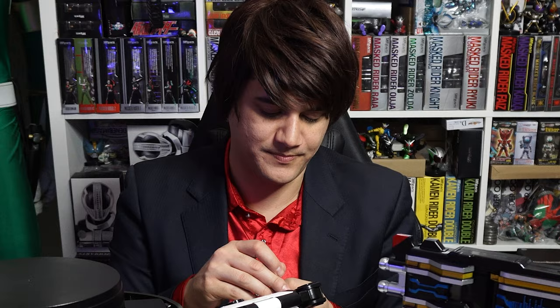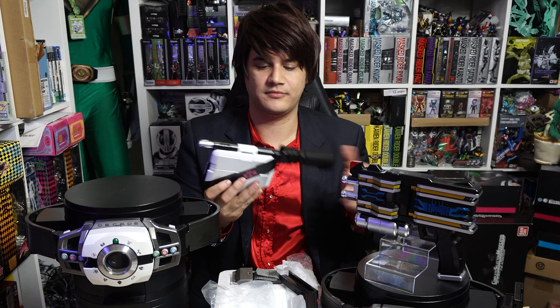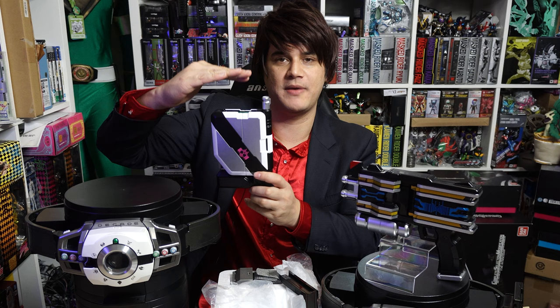The Ride Booker takes two AAA batteries. Get your screwdriver or stylus piece. You've got to take the bottom piece off first. When you turn it on it makes a sound so you know it's on. It's so small — I expected it to be about this big. I was hoping they weren't going to use the DX Ride Booker mold and were going to make a brand new one, but I can see this is a kid-sized item.